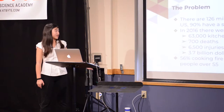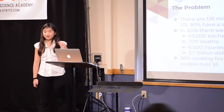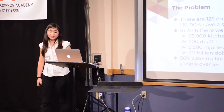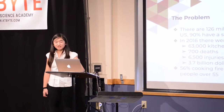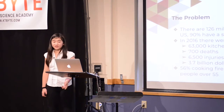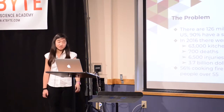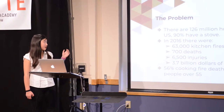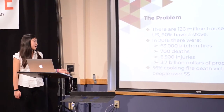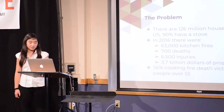In the US, 90% of the 126 million households have a stove, and according to Wallflower, unattended stoves are the leading cause of kitchen fires. In 2016, there were 663,000 kitchen fires, 700 deaths, 6,500 injuries, and 3.7 billion dollars worth of property damage.